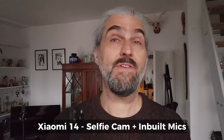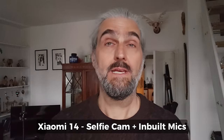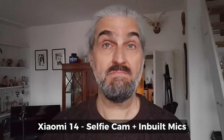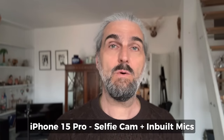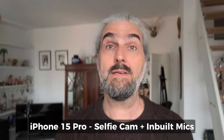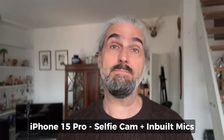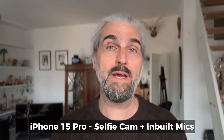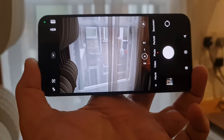In video mode, the iPhone can zoom digitally up to 9 times, and the Xiaomi is pretty similar at 9.6 times — nothing much in it. The last shot was the Xiaomi 14 selfie camera plus the in-built mics. Now using the iPhone selfie camera and in-built mics, also using the cinematic mode for a blurry background, which you can't actually do with the Xiaomi 14.